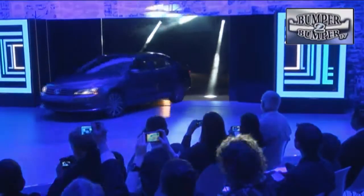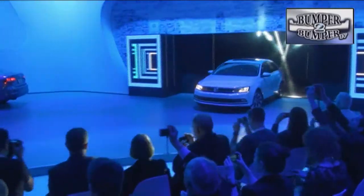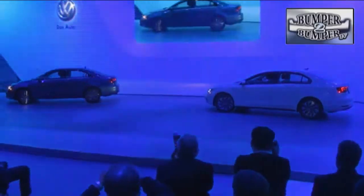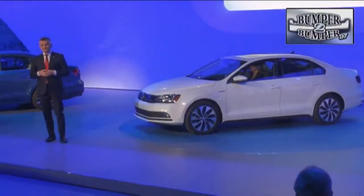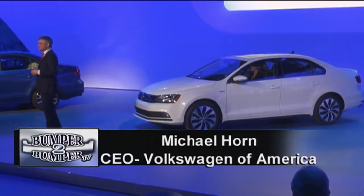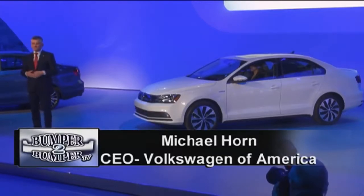This is what the 2015 version of the Jetta will look like, as shown at the New York Auto Show. It has a wider and lower front end with chrome trim and a lot more content than the 2014 version. It will have an available front collision warning system and blind spot detection with cross traffic alert.